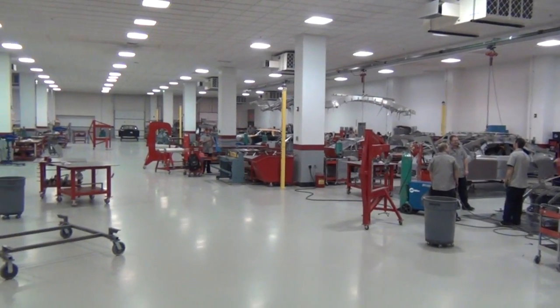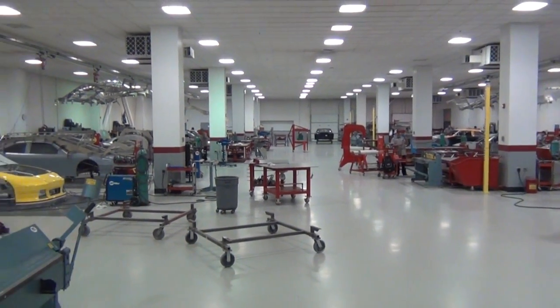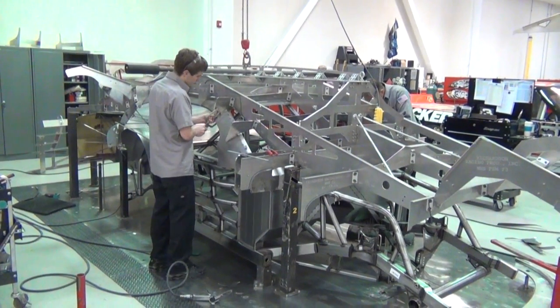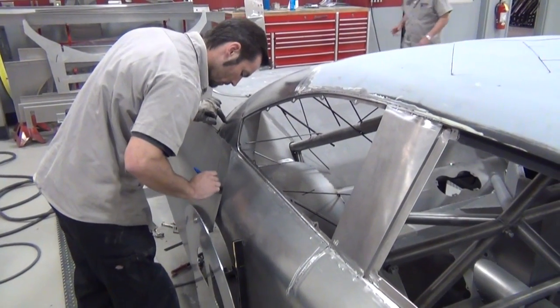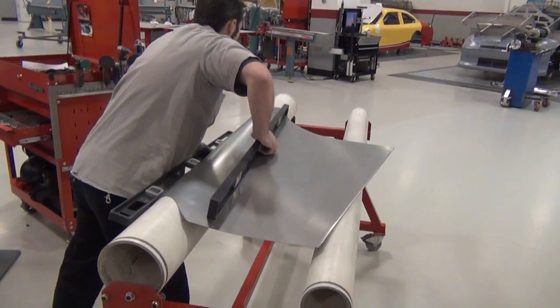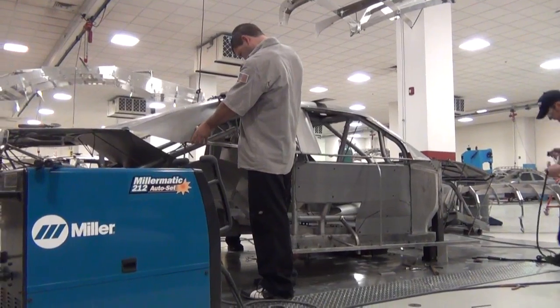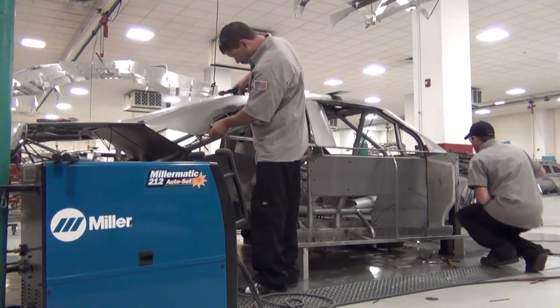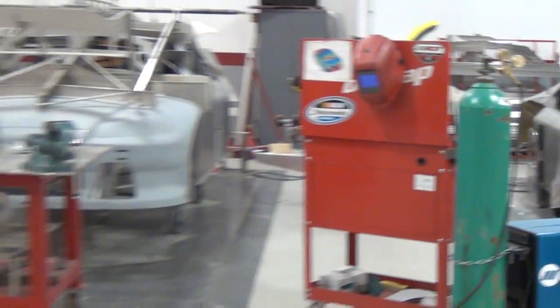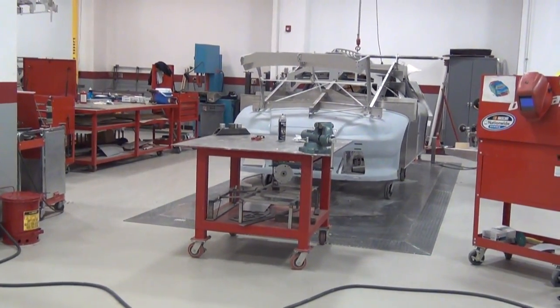It takes roughly six days for a chassis to be built at RCR. It then comes from the chassis shop over to the hard fab room, where it takes approximately eight days to completely mount a body on a car — and up to ten days for cars heading to Daytona or Talladega. Here, 12 perfectly level surface plates are available to make repairs and new body mounts, and 14 employees work on 40 to 50 cars each and every season.